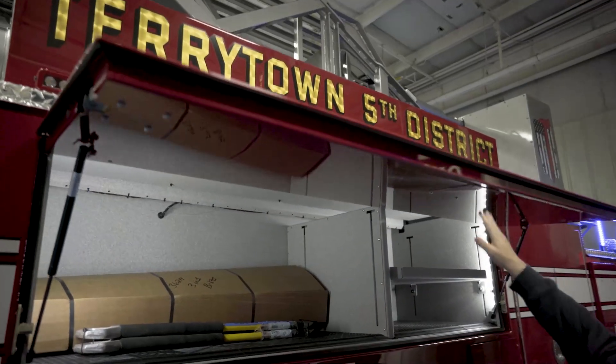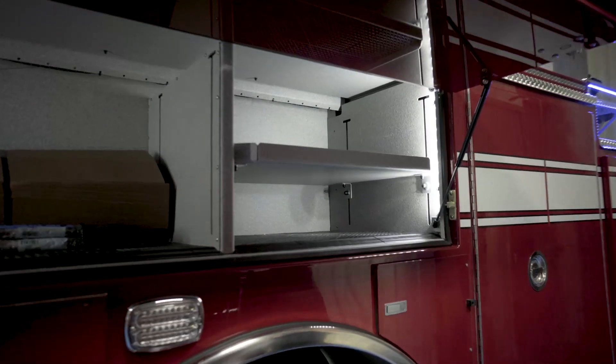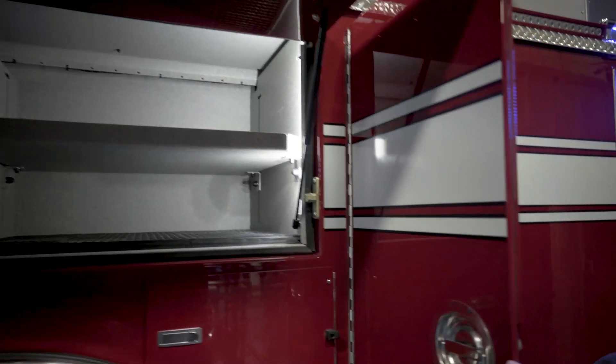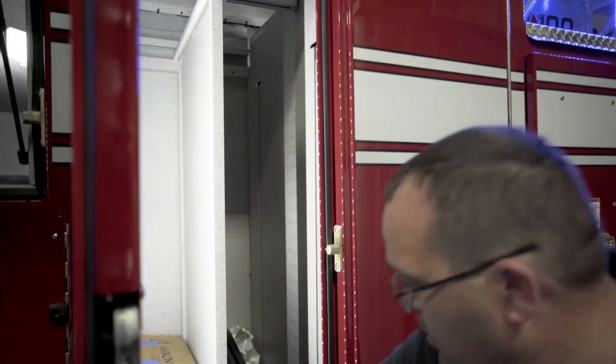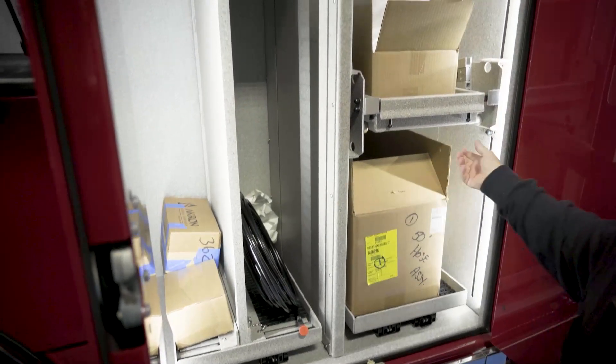Just a basic compartment — large size here — and then we did a wall break with a shelf for more storage. We also did a slide-out tool board here, and then a slide tilt.